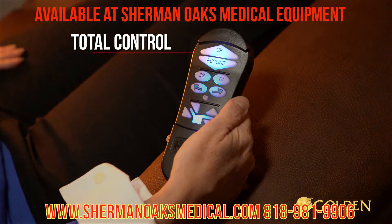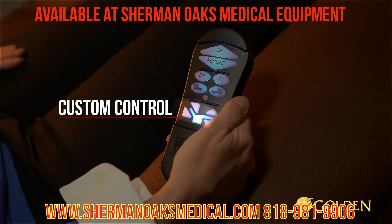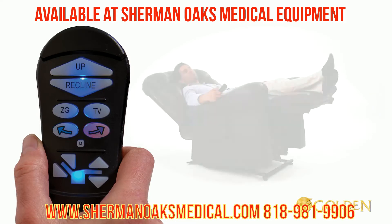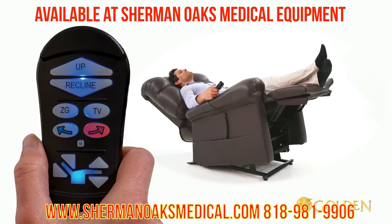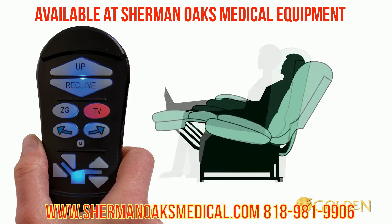The three groups include total control, position control, and custom control. Auto drive includes two Twilight right and left arrow buttons which activate the cradle mechanism at any time. When seated, press and hold the pre-programmed TV button until the chair stops in the TV position.